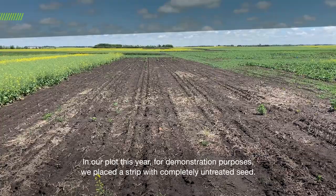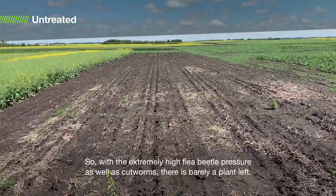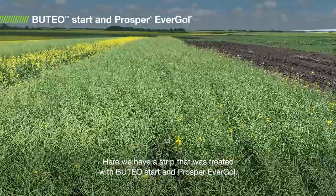In our plot this year for demonstration purposes, we placed a strip with completely untreated seed. So with the extremely high flea beetle pressure, as well as cutworms, there is barely a plant left. So this strip really highlights the importance of seed treatments.